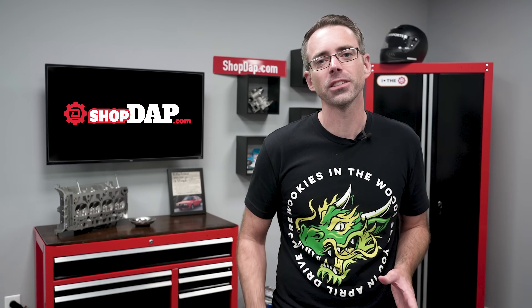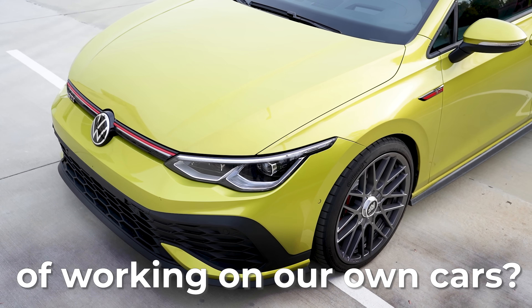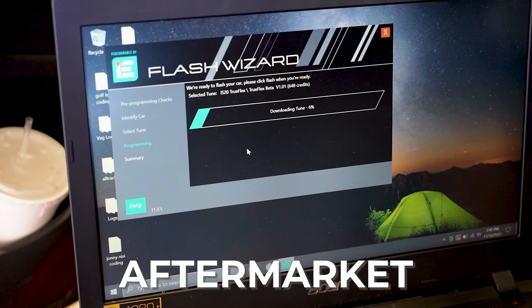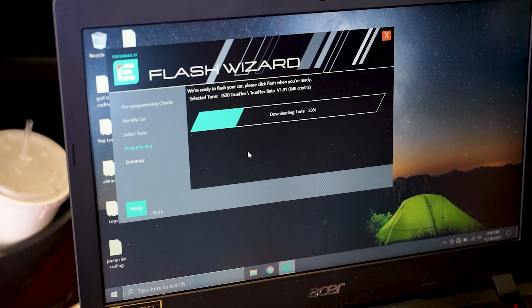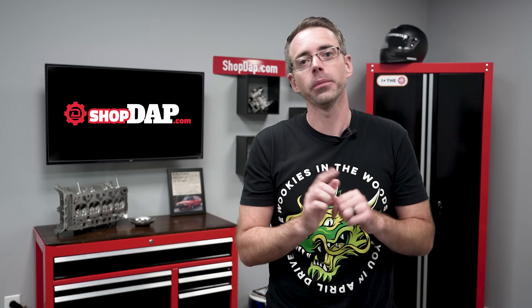VW and Audi have put new roadblocks in place in terms of coding control modules, but does that mean they're trying to lock us out of working on our own cars? The automotive world has always been a game of cat and mouse between the aftermarket and the manufacturers. Like Rich Rebuilds who fought with Tesla, or the American farmers going after John Deere, the right to repair turns out to be a really big issue.